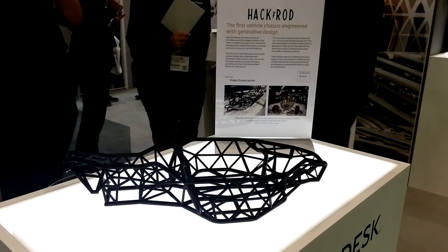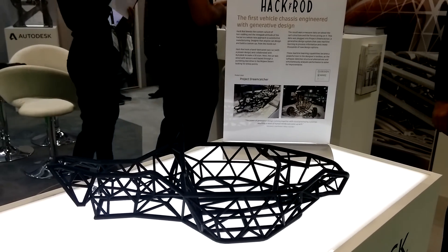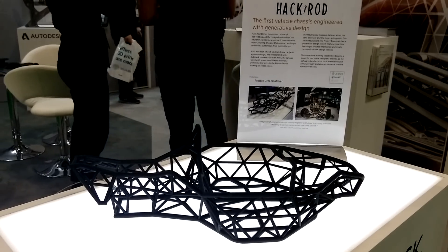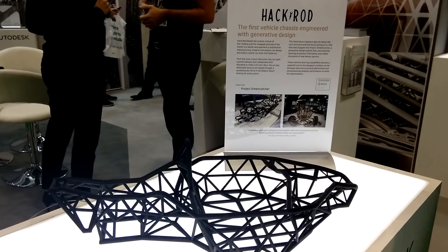Generative design is a key part of our strategy moving forward. Where we are moving generative design is as a tool to allow you to make good engineering and business decisions, because there are a number of trade-offs that people have to look at in making a proper decision. We want to provide tools to efficiently make those decisions and understand the impacts of the different trade-offs they may be evaluating.